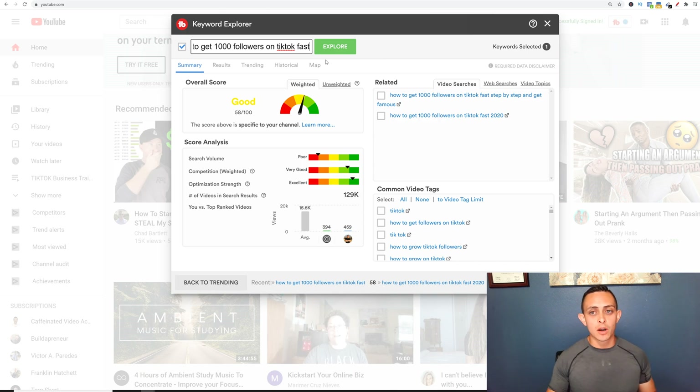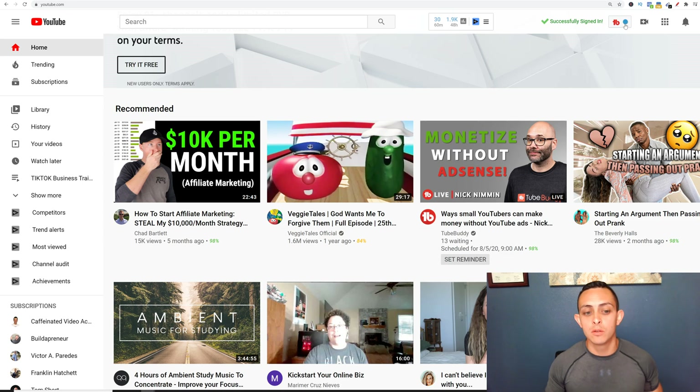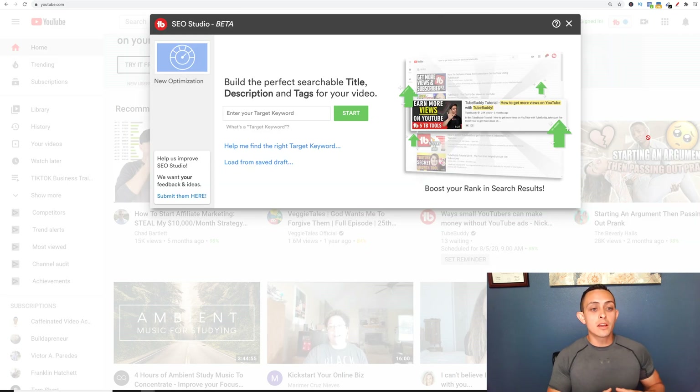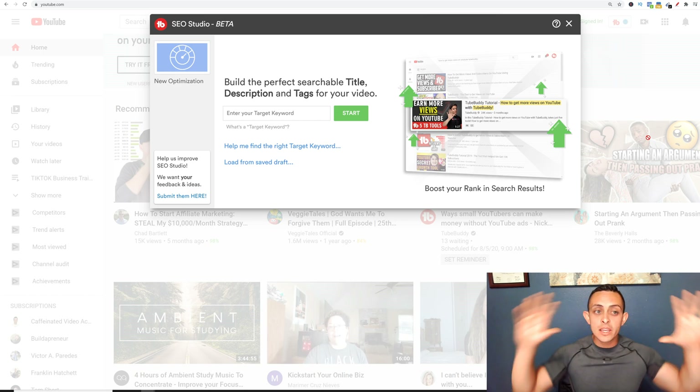Now let me show you the most important thing when getting a video a ton of views and subscribers. The biggest thing is the title, the description, and the overall optimization of the video. So let's say this is the keyword we want to go with. I'm going to show you what we need to do to optimize our video. I'm going to go back to TubeBuddy on the top right and go to SEO Studio.